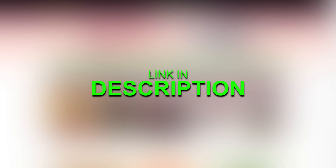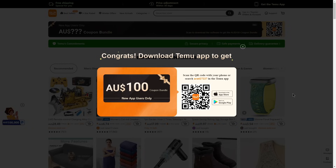To start off, click the first link in the description box down below. You'll be taken to the same page as me where it shows the $100 coupon bundle that you can get. In order to claim this bundle, you need to scan the QR code on screen, or if you've clicked the link, just scan the QR code on your screen and you'll be taken to the app store.